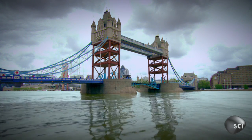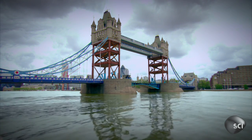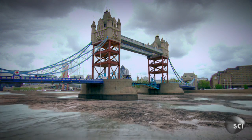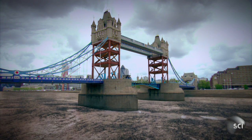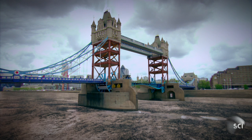Its massive weight rests on two concrete piers buried nearly 30 feet deep into the London clay. They are hollow, and built into them is the intricate mechanism that can lift the bridge deck in 90 seconds.